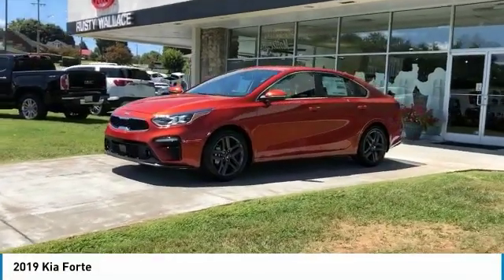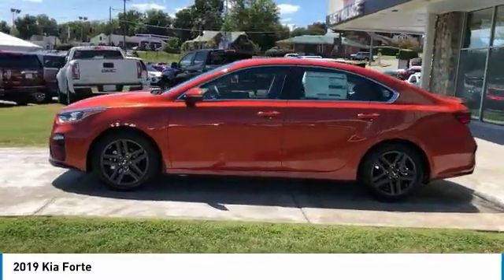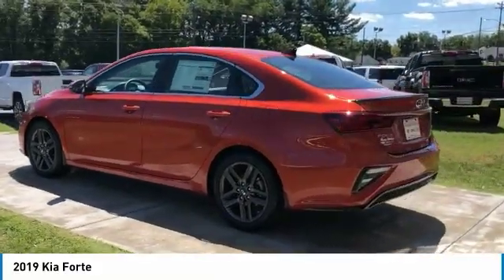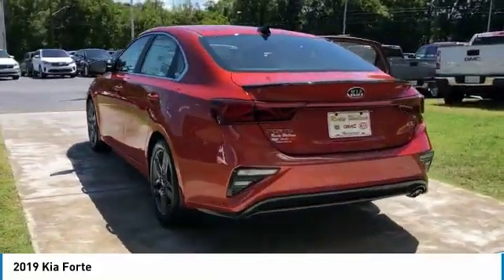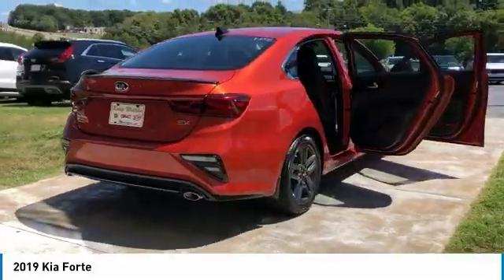Come test drive the 2019 Forte. If you're looking for a trendy and feature-laden compact sedan, the Kia Forte is for you. It offers an exceptional combination of innovative design, high-quality engineering, and outstanding value.